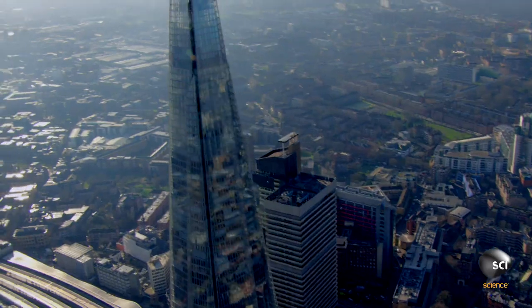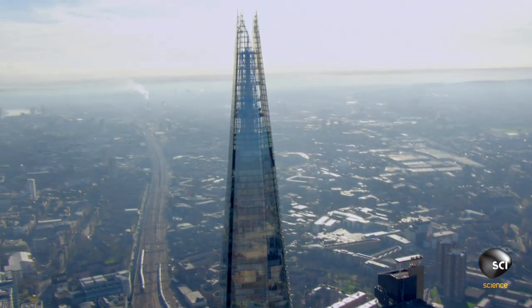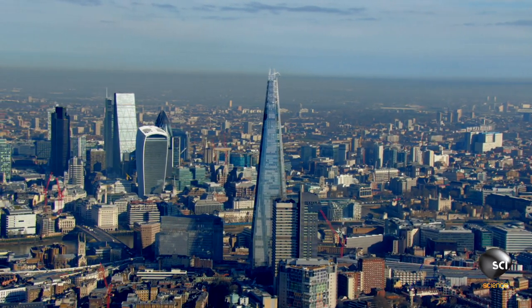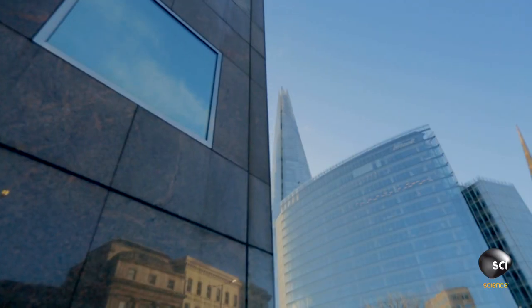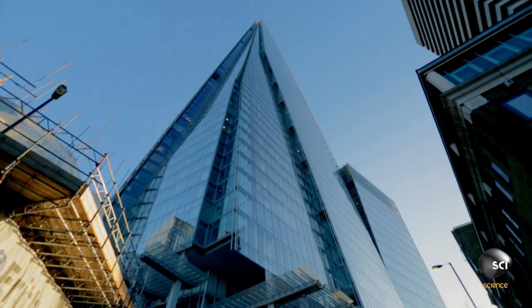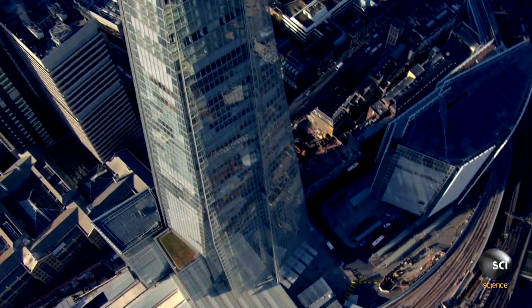At 1,016 feet, the Shard in London is taller than the Eiffel Tower. It has 72 habitable floors, 44 elevators, and 306 flights of stairs. Building this megatower required almost 2 million cubic feet of concrete.